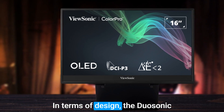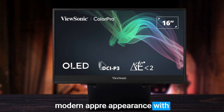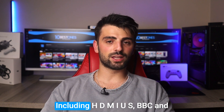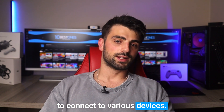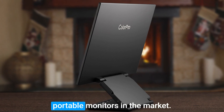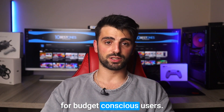In terms of design, the ViewSonic VP16 OLED has a sleek and modern appearance with slim bezels and a protective cover that doubles as a stand. It also includes multiple ports, including HDMI, USB-C, and DisplayPort, making it easy to connect to various devices. However, this monitor is a premium product with a relatively high price point compared to other portable monitors in the market, which may make it less accessible for budget-conscious users.